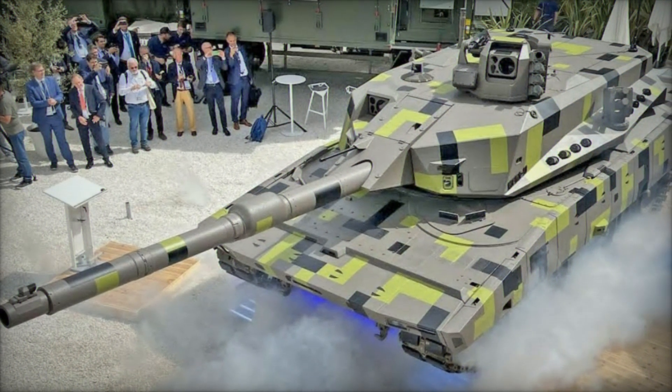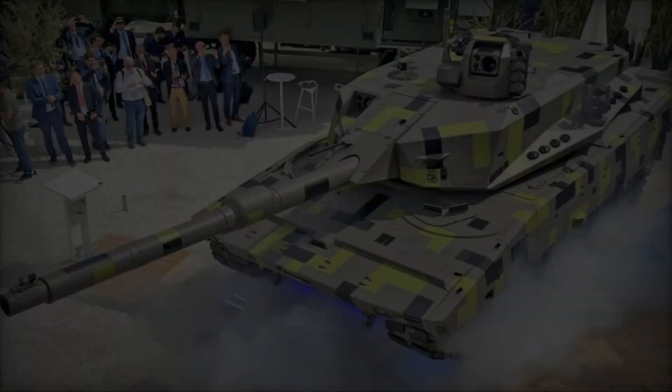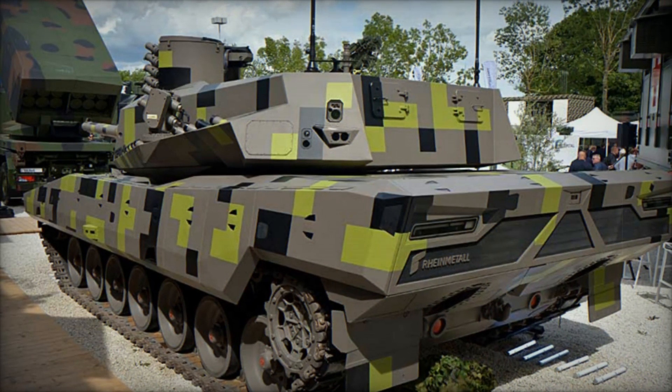Such integration enhances the tank's situational awareness and operational effectiveness, enabling rapid adaptation to evolving battlefield conditions and mission requirements.